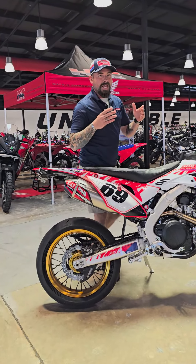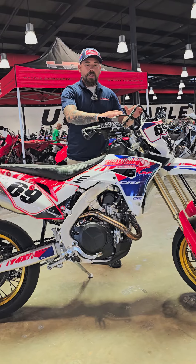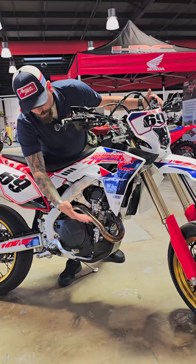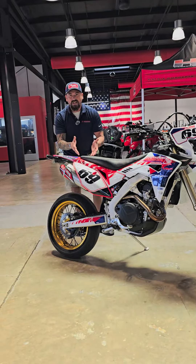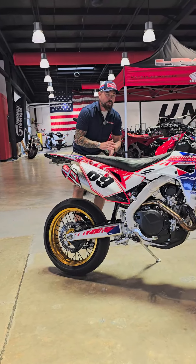On this particular bike, if you guys are interested in things like a Scott steering stabilizer, upgraded handlebars, Zeta bars, Warp 9 wheels, Yoshi exhaust — you want to hear that sound — you want to experience how the Vortex tuner feels, how a Seat Concepts seat works, and how much better it feels than a stock one.